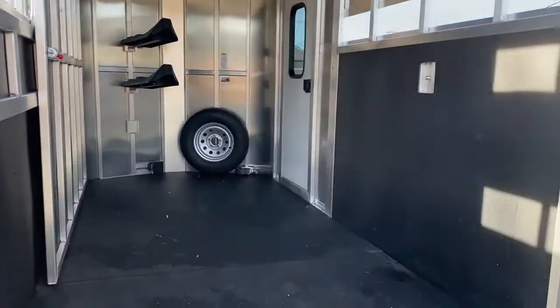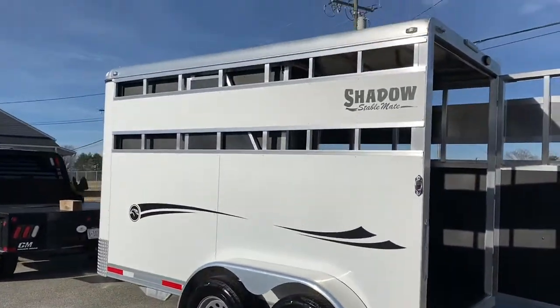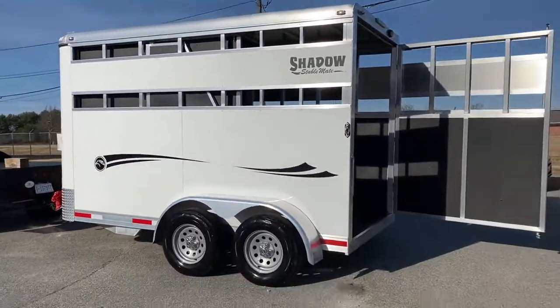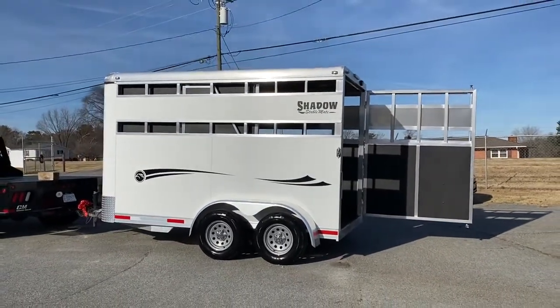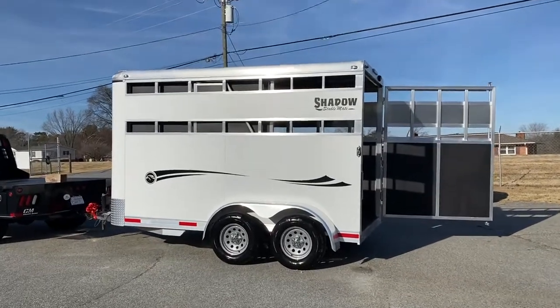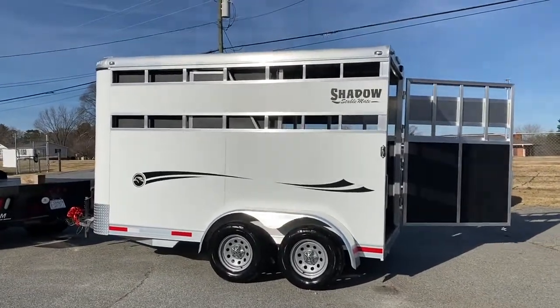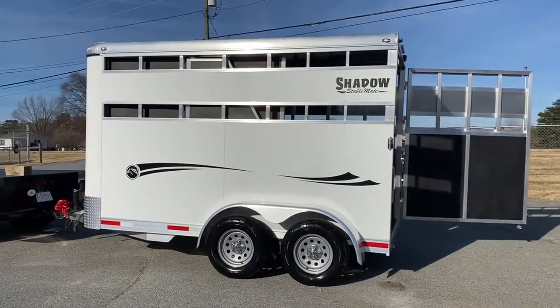2020, all aluminum, Shadow Stablemate, two horse slant load bumper pull — super handy trailer. I can tell you how many of these sold for me years ago as a Shadow dealer. A good little trailer. Carolina Trailer Sales, carolinatrailersales.com. You guys have a great day.